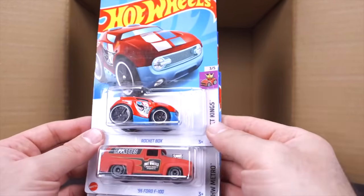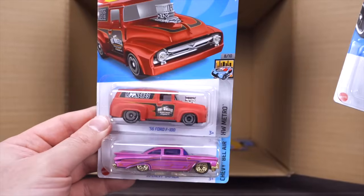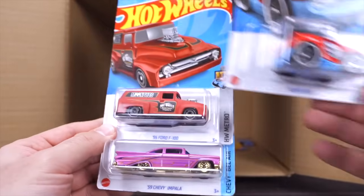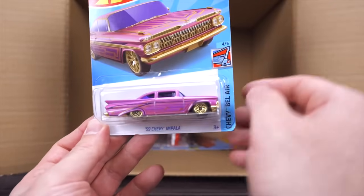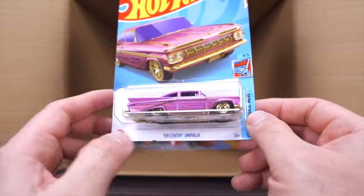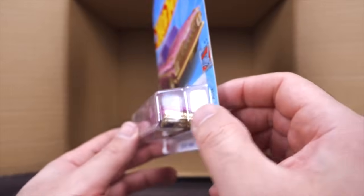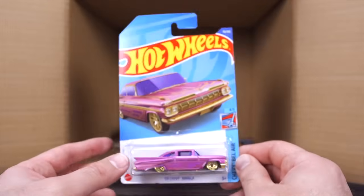Our last row: another Rocket Box, the 56 Ford F100 in a matte red finish, and a 59 Chevy Impala — check that one out, low riding, all the graphics on there, nice gold wheels, chrome gold front grille. That looks really nice — I'm super excited to have that one, can't wait to open it up.